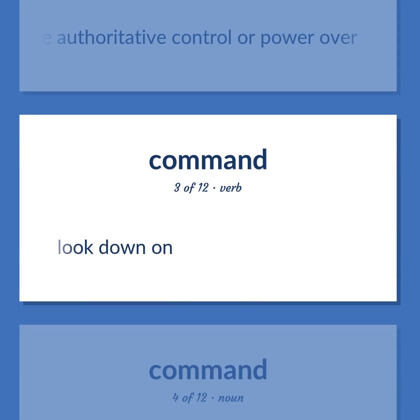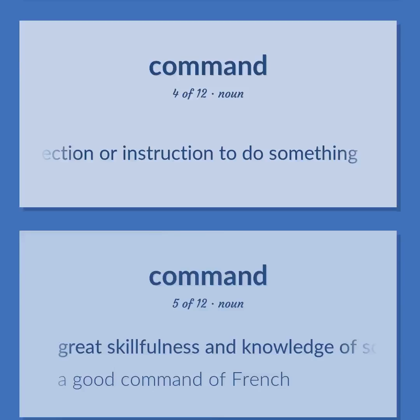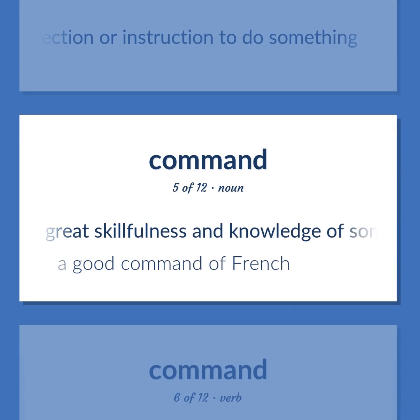Look down on. An authoritative direction or instruction to do something. Great skillfulness and knowledge of some subject or activity. A good command of French.